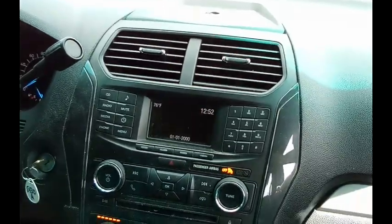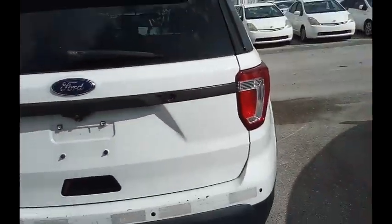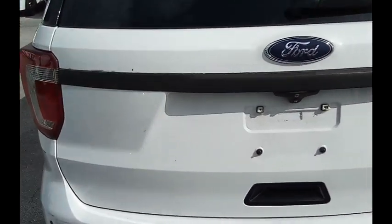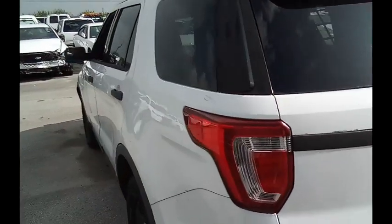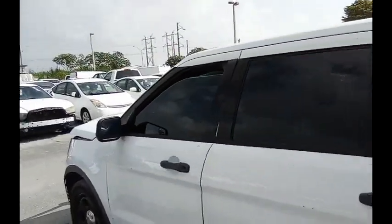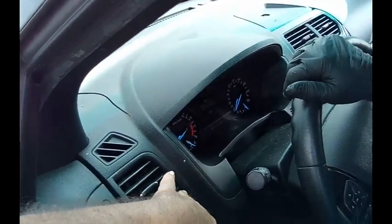Let's take a look inside. We'll let you know about the AC in a minute. Some scuffing here. Let me see if this will open — guess not. Windows on this side do work. Got a little crack here. AC is blowing, but it's not cold.